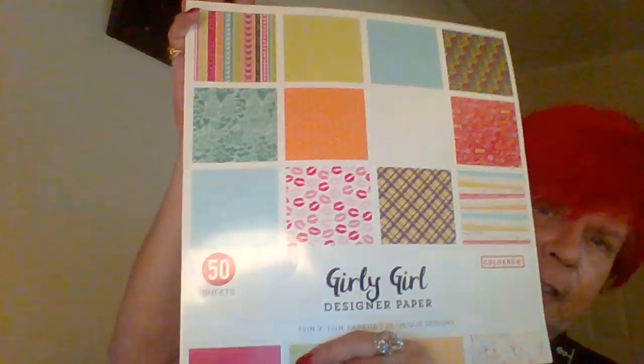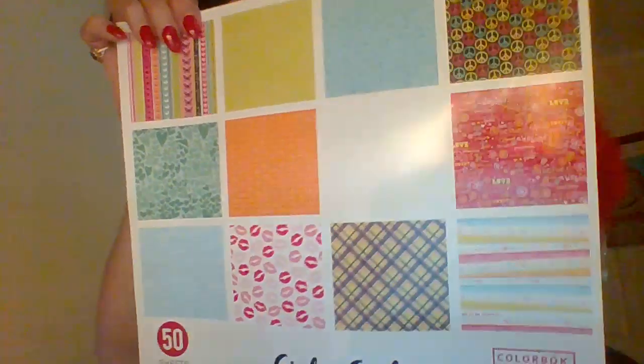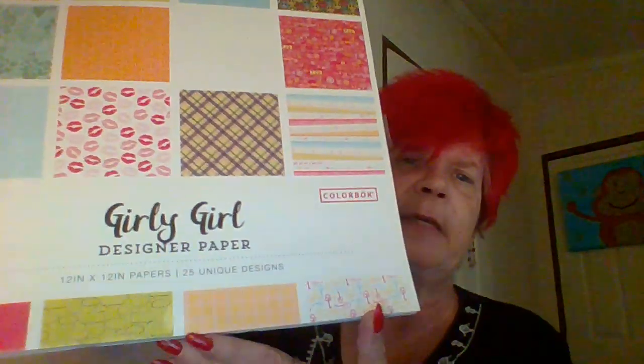The last thing I got — and I didn't need it, lord knows I didn't need it — I only paid five dollars for it. It's called Girly Girl design paper, it's 12 by 12, and there are 25 unique designs for a total of 50 sheets. This is not double-sided at all — the back side is white. Some of the designs are good for making envelopes, doing signature covers — you can do so many different things even without it being double-sided paper.